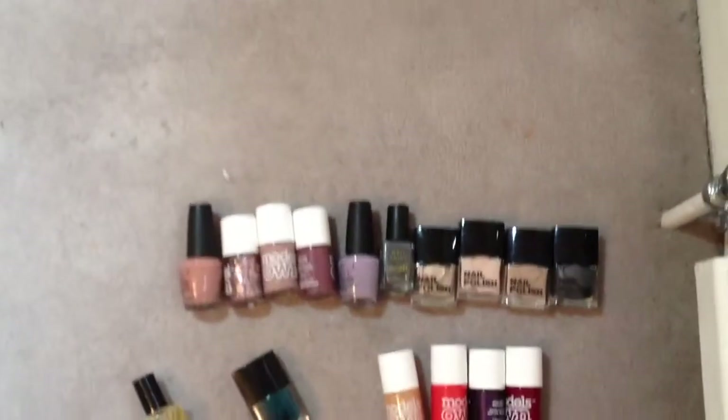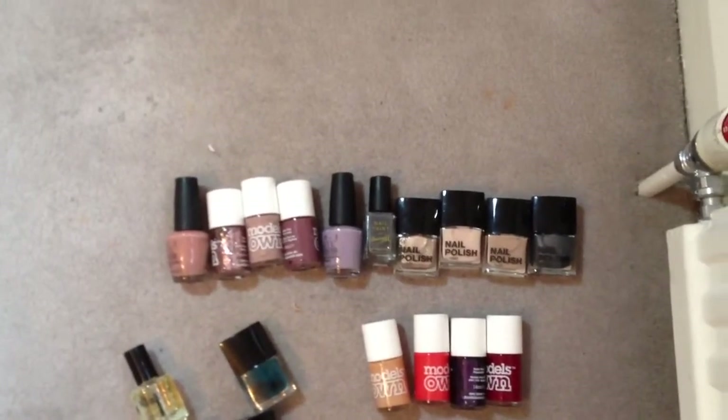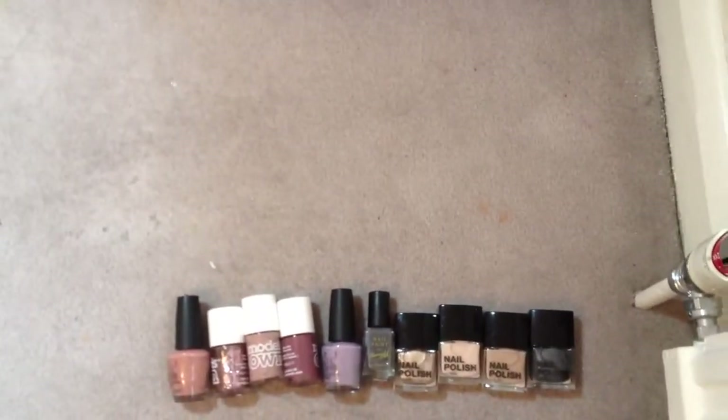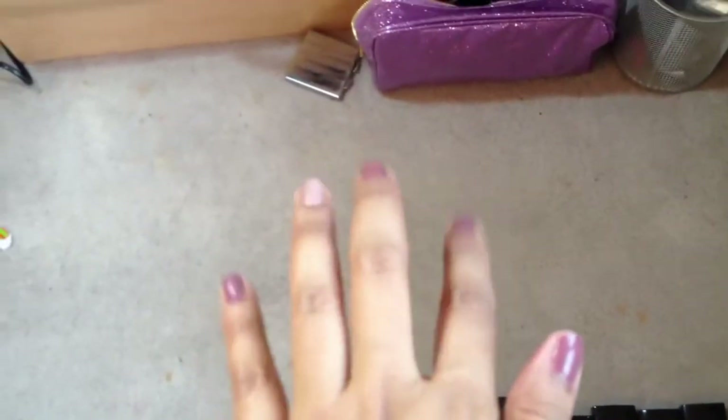And those are all my nail polishes. You can tell from these colours that I like my neutral sort of colours — my greys, my beiges, and my kind of light browny sort of colours, because those are definitely my favourite ones and the ones I probably wear the most. At the moment my nails look like this: I've got the purpley one on there and then the nudie one on that finger, and I've done the same on the other side as well.